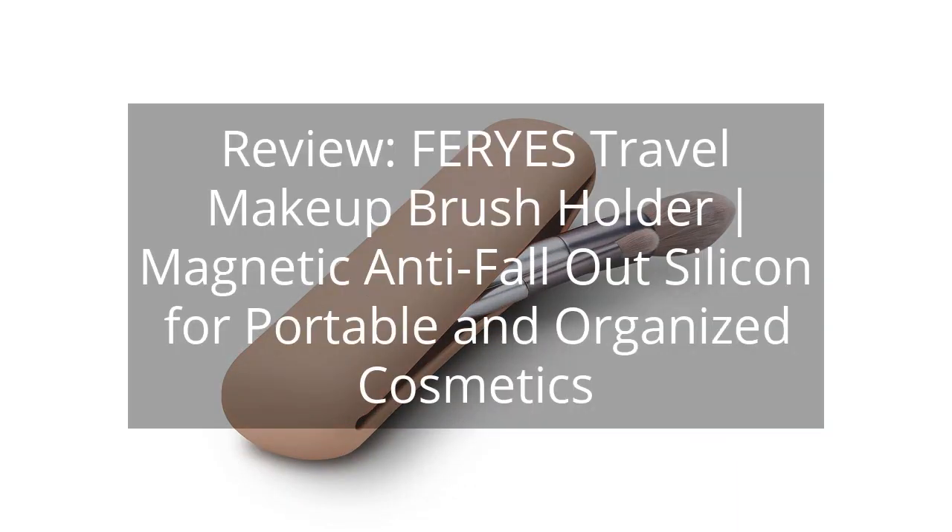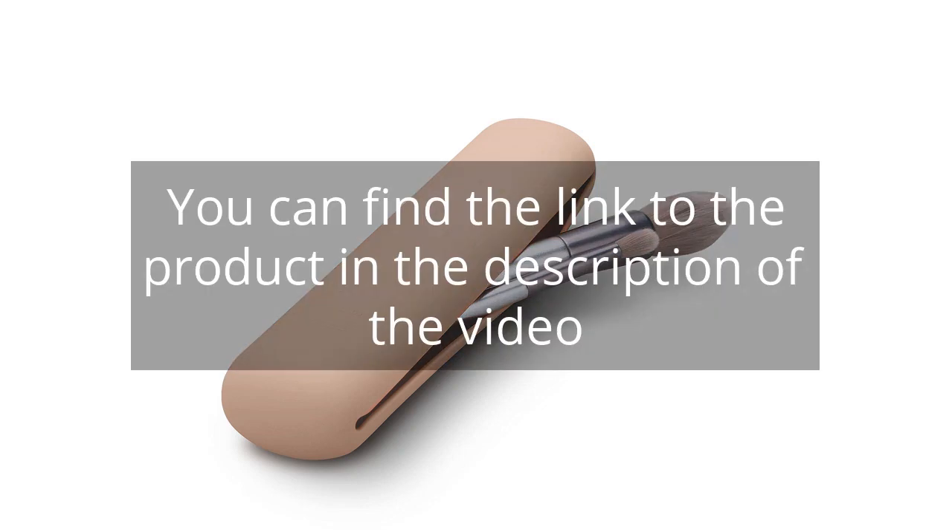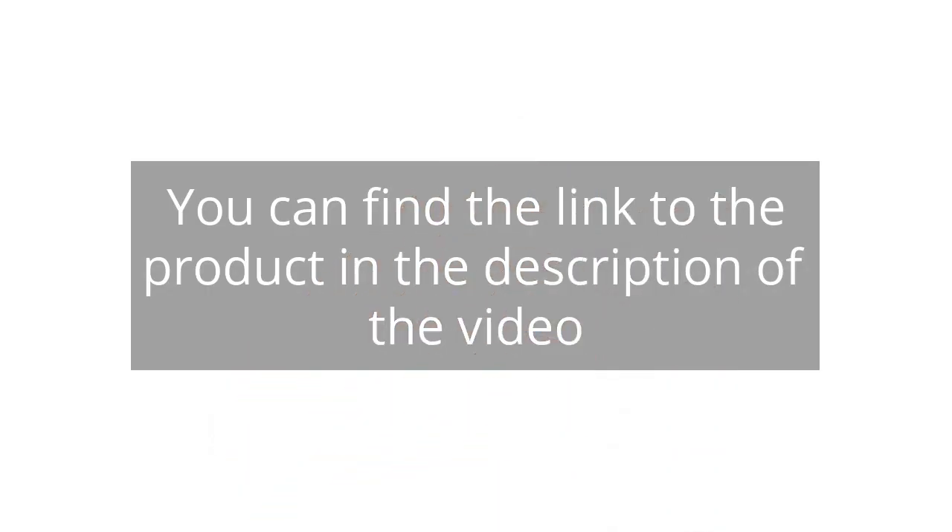Review: Fair Eyes Travel Makeup Brush Holder — Magnetic Anti-Fallout Silicone for Portable and Organized Cosmetics. You can find the link to the product in the description of the video.